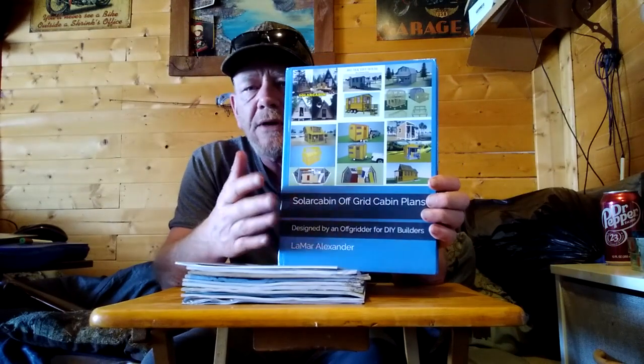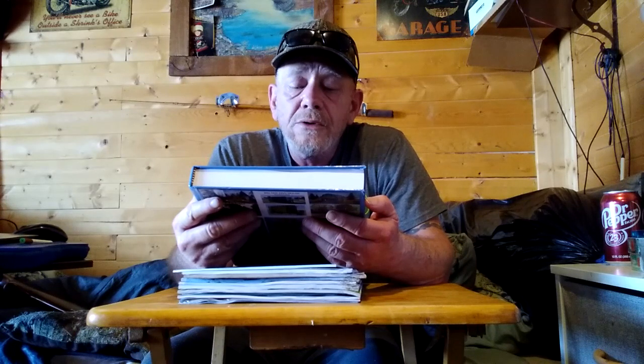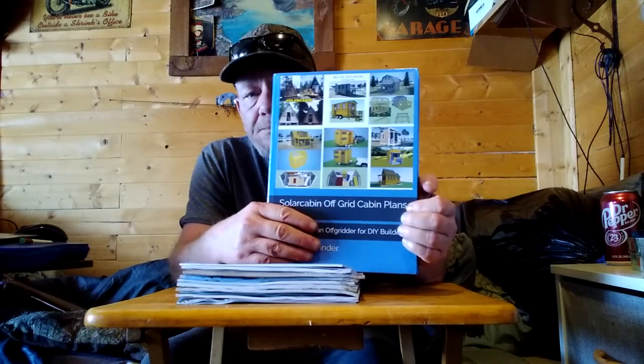Folks, I want to show you something — this is my book of plans. It's called 'Solar Cabin Off-Grid Cabin Plans,' designed by an off-gridder for do-it-yourself builders. It's a hardcover — you can see how thick it is. On the back I wrote: 'This book is a culmination of 20 years of living off-grid and the designs I created over those years to help other people looking for simple and affordable off-grid cabin plans.'